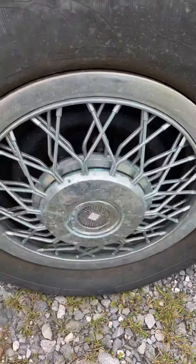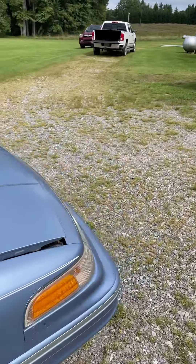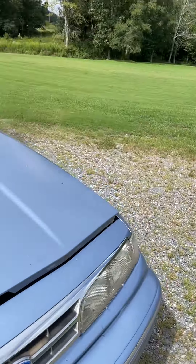Tires still have some pretty good tread but we're seeing some dry rot, so I'd say you're going to need a set of tires for the car. We have one dent in the car right here — nothing major, like somebody kind of backed into the car.